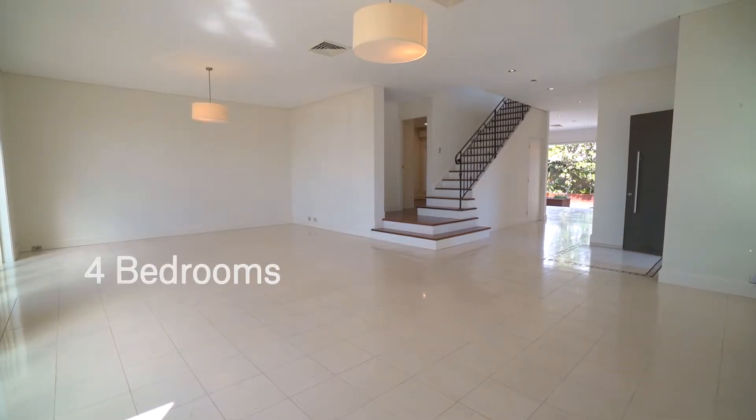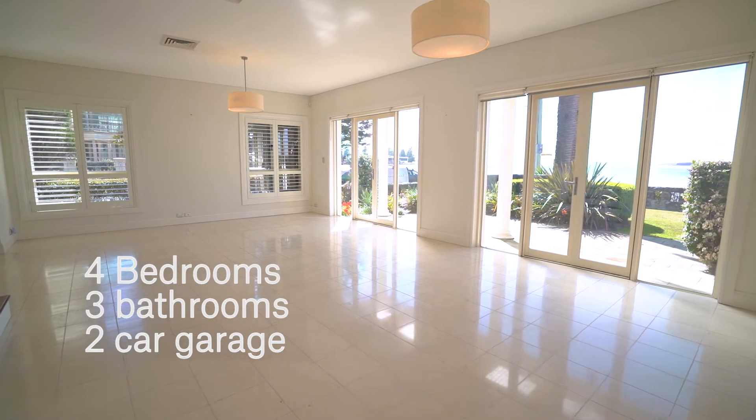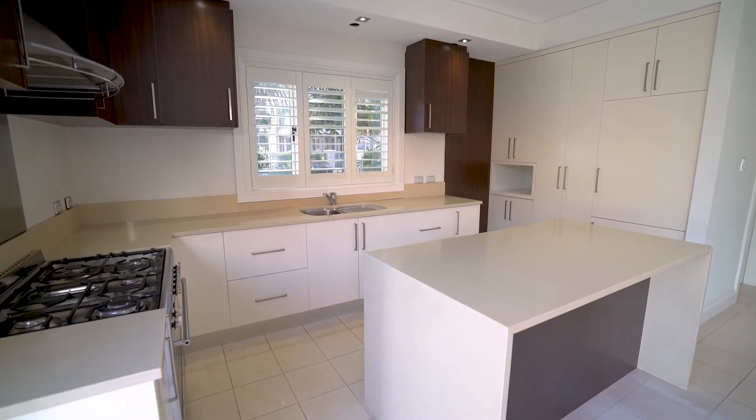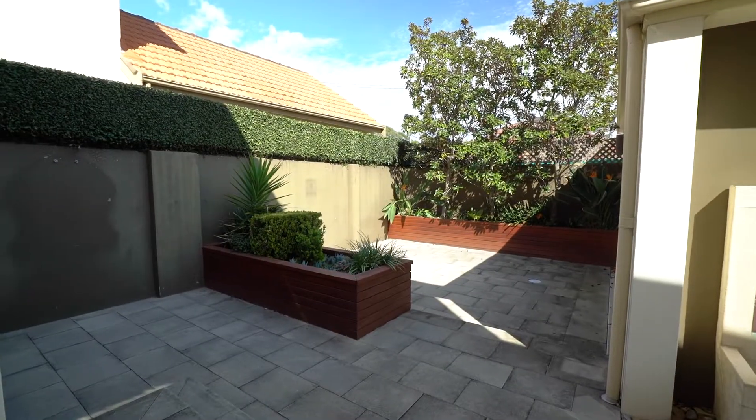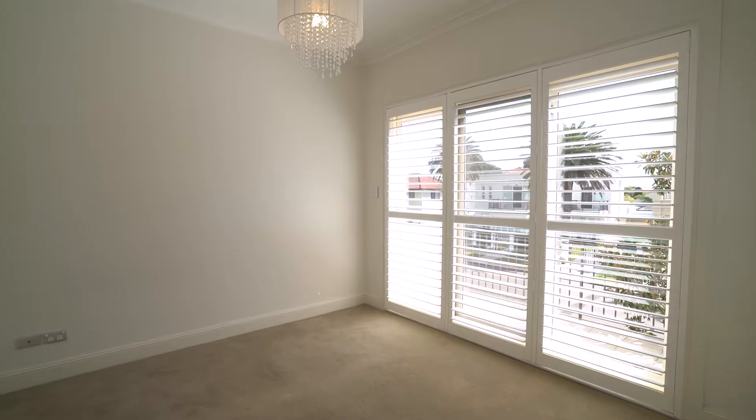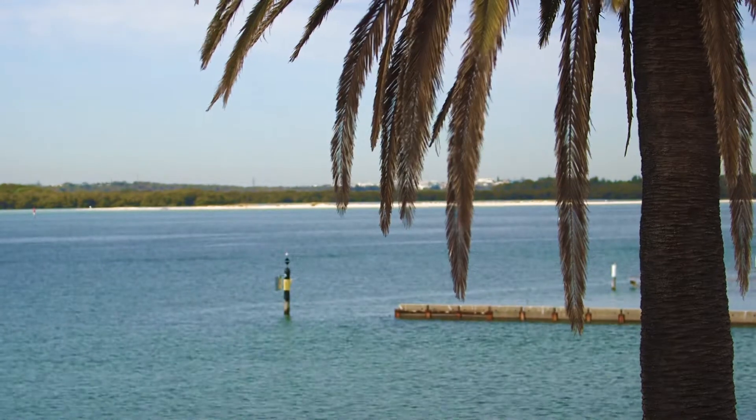Downstairs features an open-plan lounge dining soaking in the uninterrupted water views, while the deluxe kitchen with Smeg appliances seamlessly flows through the casual living area to the ultra-private and sun-filled courtyard. I love the upstairs area with all the bedrooms enjoying access to a terrace and taking in those magnificent beach and water views.